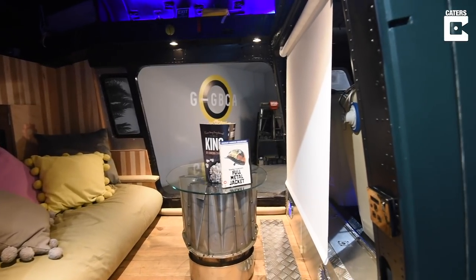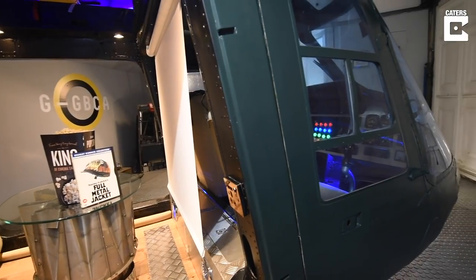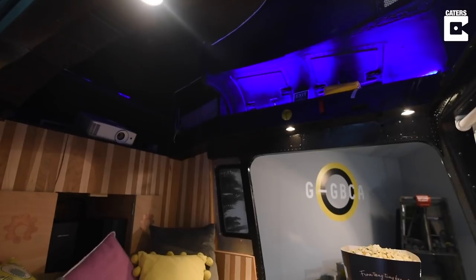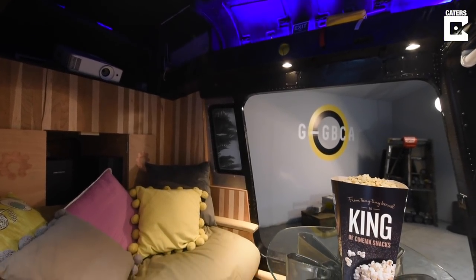It took about four months in total to convert from a complete wreck into what it is now. I had thought it would take a minimum of a year, so I was working every hour on this earth just to get it finished.